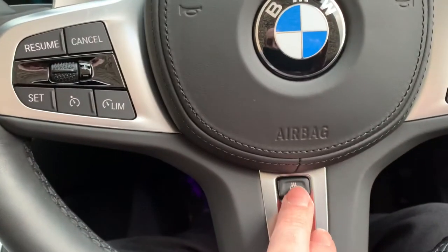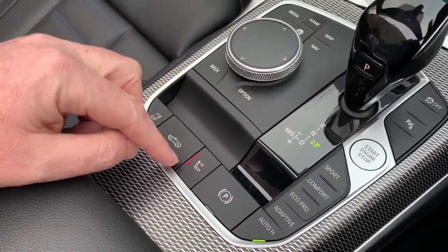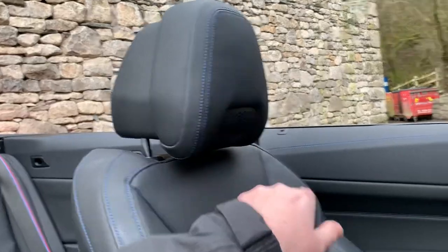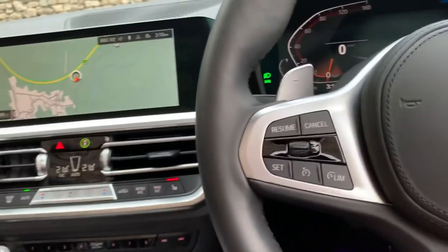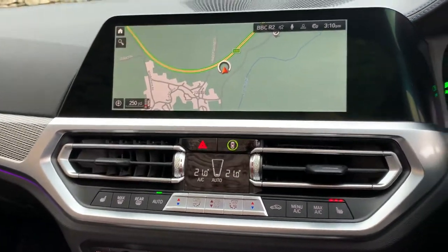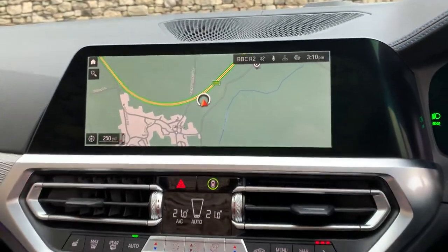It's also got a heated steering wheel, and for absolute luxury it's also got a neck scarf — this is built into the headrest here and it blows warm air on the back of your neck. So if you want to drive with the roof down in winter, with the heated seats, the air conditioning, the heated steering wheel, and the air scarf, you'll remain toasty and warm.